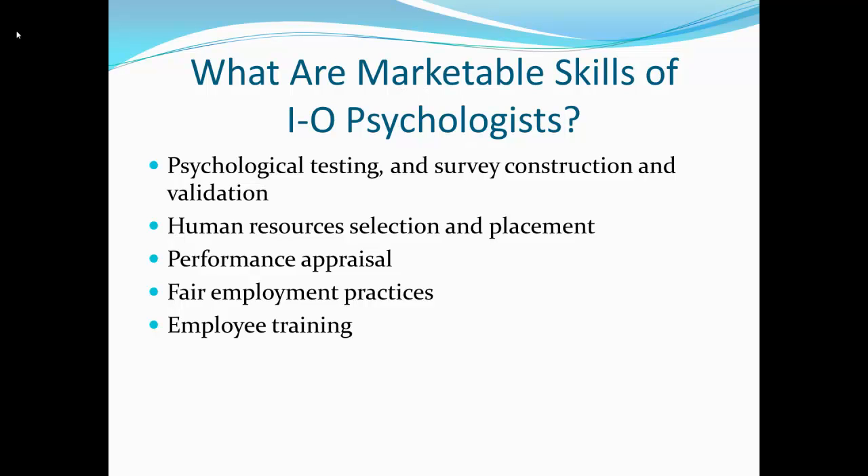I'm leaving out marketing research, which is a part of IO psychology, because I see that as a really different area. When we talk about IO psychology, we're really talking about the testing, the performance appraisal, the selection, the EEOC — that's mainly what we're talking about in terms of a working IO psychologist.